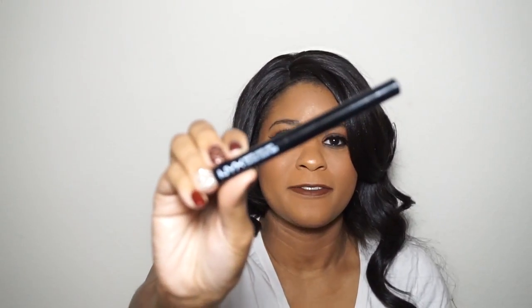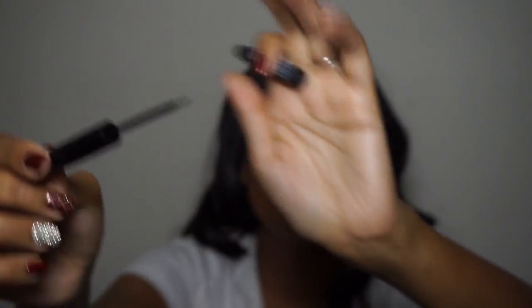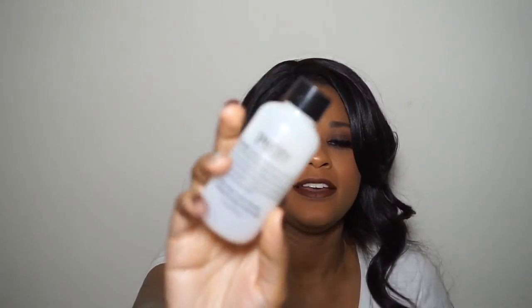Next I have some eyeliners. This liquid eyeliner is from NYX — it's their black matte liquid liner. I love the brush on this; it's so tiny and precise and I can really get my eyeliner thin or thick as I like it. I also have the ELF Precision Liquid Eyeliner. It doesn't have quite as tiny a brush as the NYX one, but it's still a small brush.